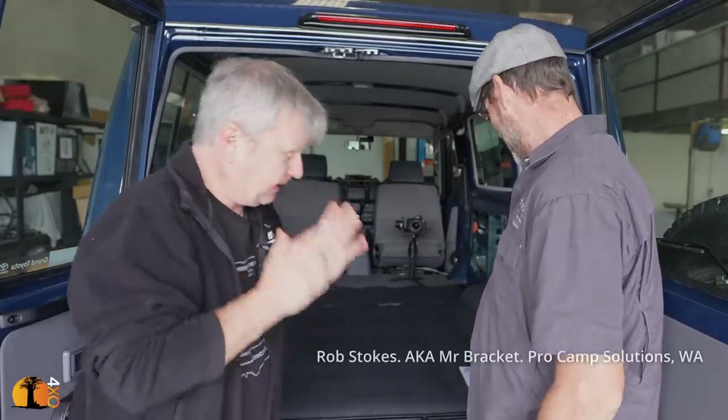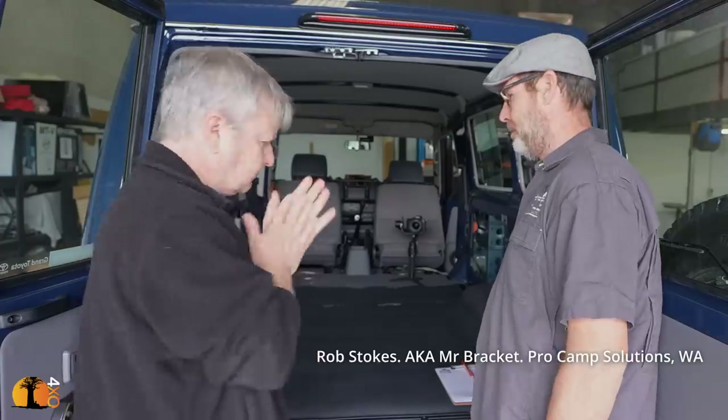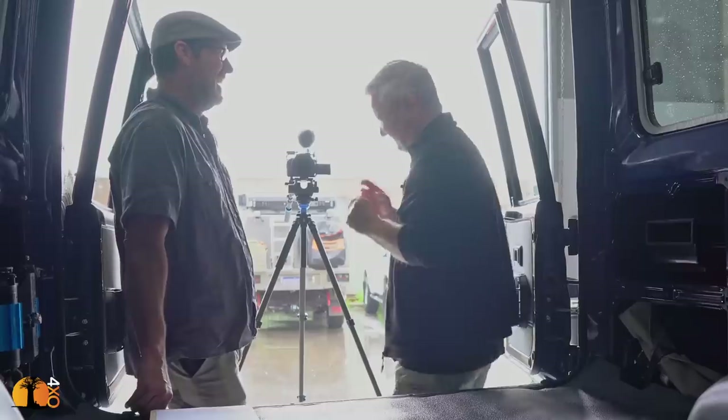We have to be very careful with how we use every square inch of the inside of this vehicle.